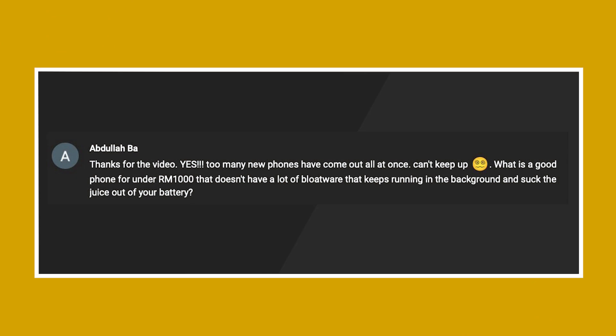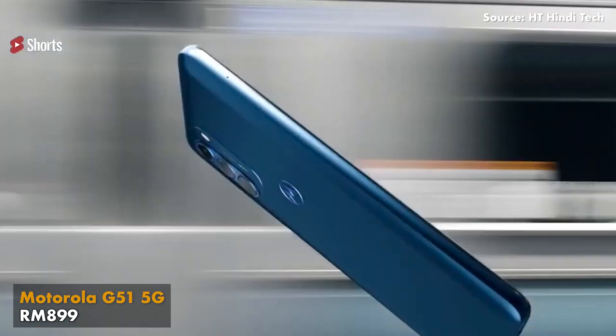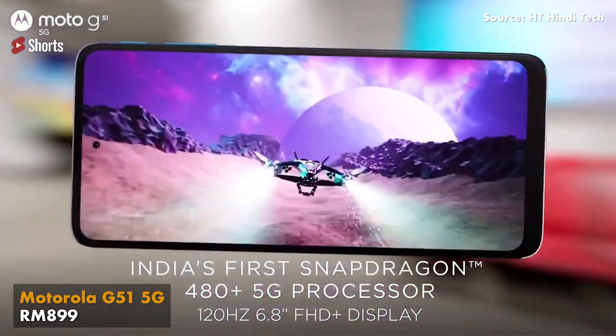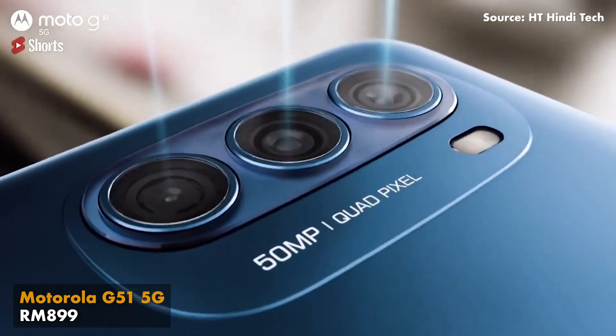Last but not least, we have Abdullah Bah. He asks about a good phone for under RM1,000 that doesn't have a lot of bloatware running in the background draining your battery. I asked around the office and Alex suggests the best stock Android smartphone under RM1,000 is the Motorola G51 5G, priced at RM899. It comes with a huge 6.81-inch Full HD Plus display with 120Hz refresh rate, a triple camera setup, and a 5,000mAh battery.